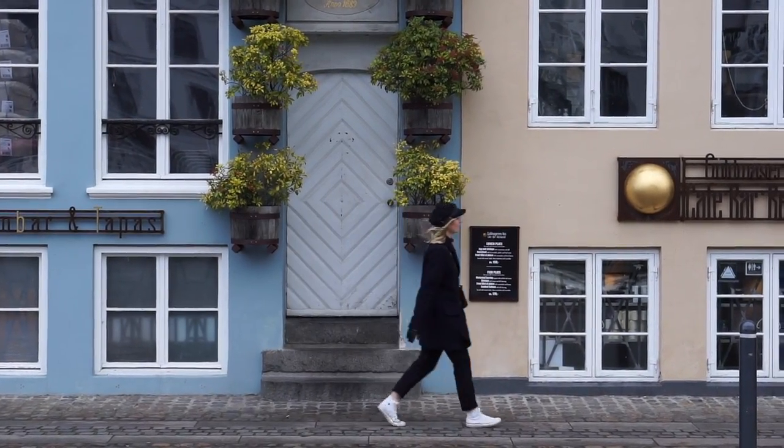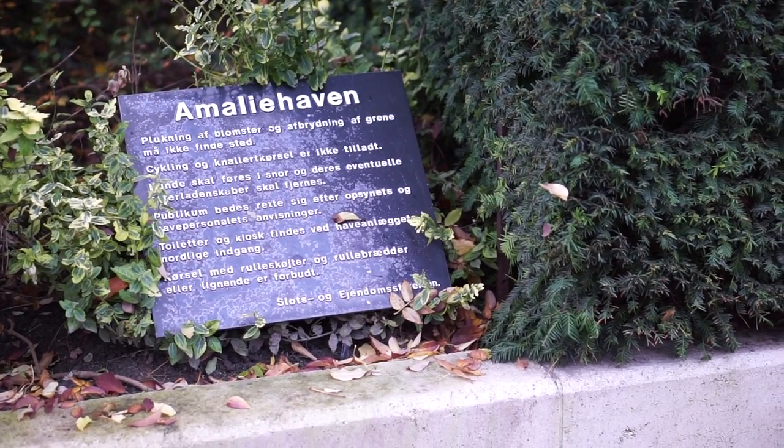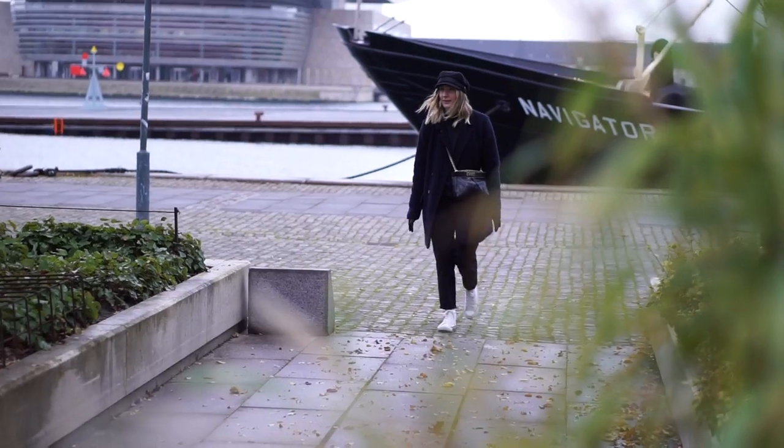Continuing through Nyhavn, we took a walk in the Royal Garden, followed by a short visit to the castle Amalienborg, where the Danish royalties live.